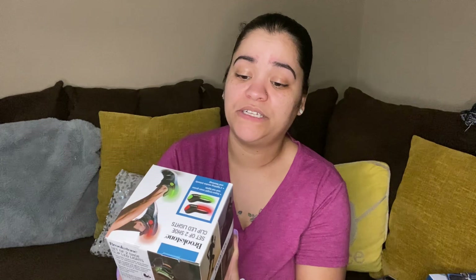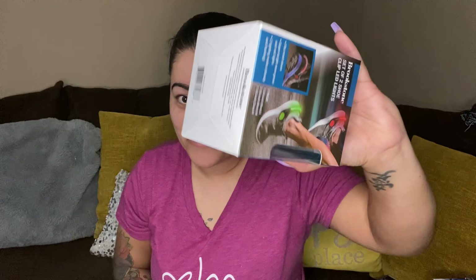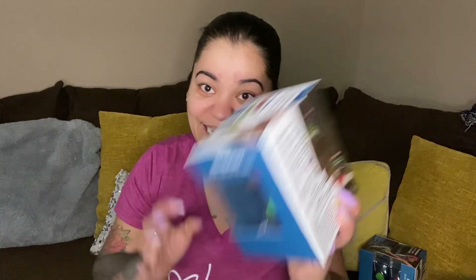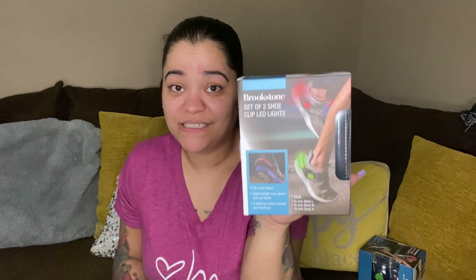Next up we have a set of two shoe clip LED lights — and we have six of them total. If anybody needs any shoe clip lights, let me know because I got six of them!